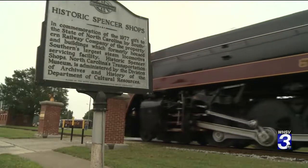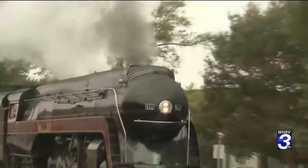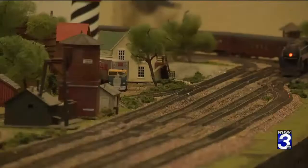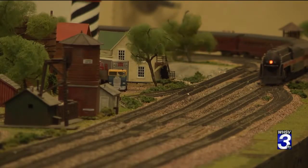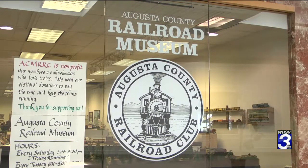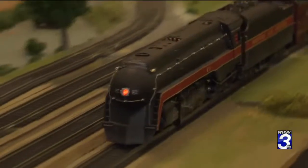Shortly after our visit to Spencer, the 611 returned home to Roanoke, where she's on display at the Virginia Museum of Transportation. She also makes trips along the rails at the Augusta County Railroad Club and Museum at the Staunton Mall, at least in scale model form. I don't have room for the real thing.